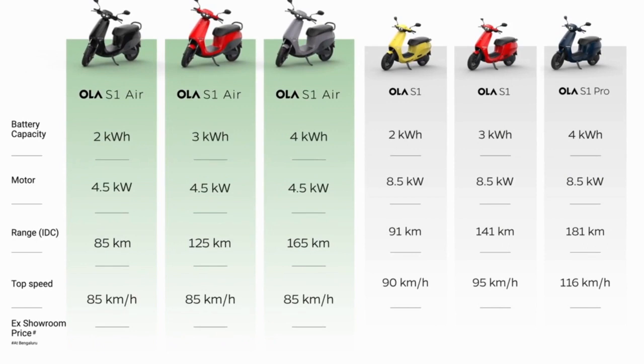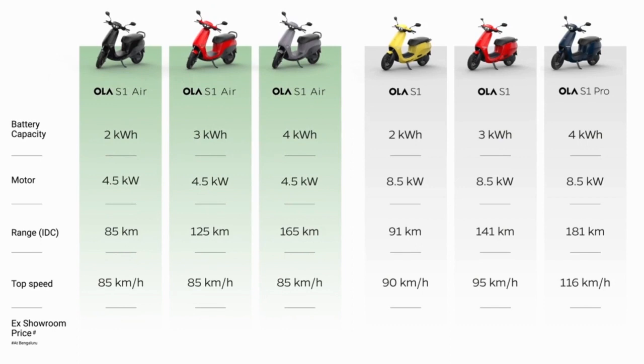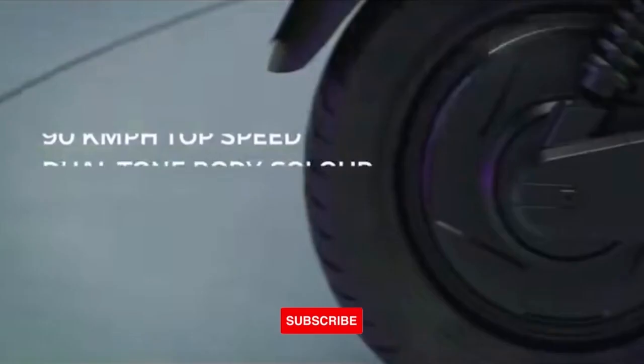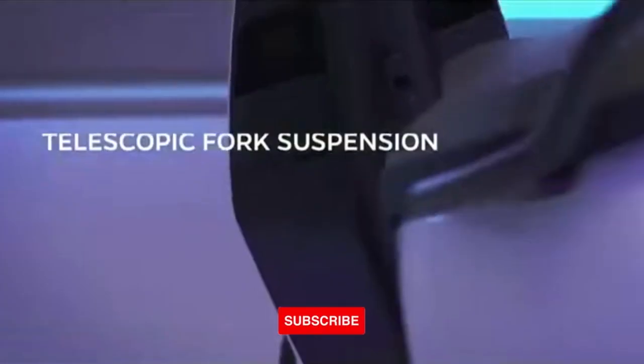The manufacturer has opened the booking window for customers on its official website for the new S1 variants. Deliveries will start from March 2023. As per Ola's statement, customers who had earlier booked the 2.5kWh variant of the S1 Air will be upgraded to the 3kWh variant at no extra cost.